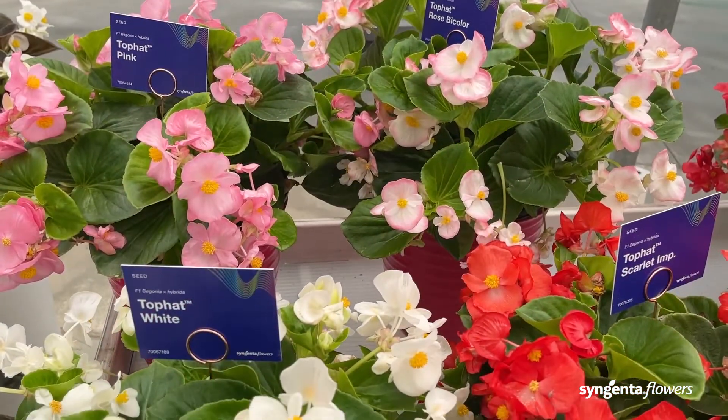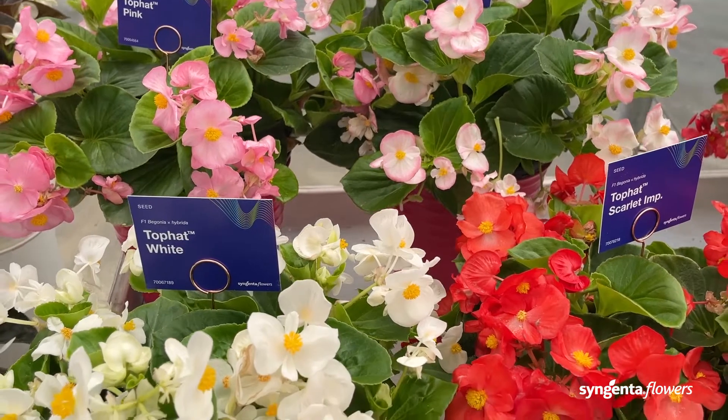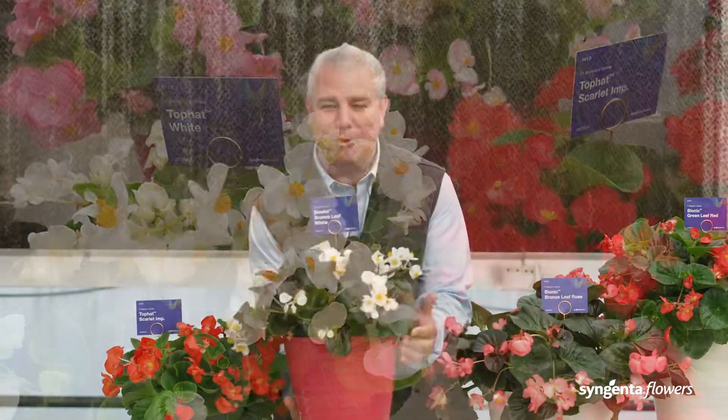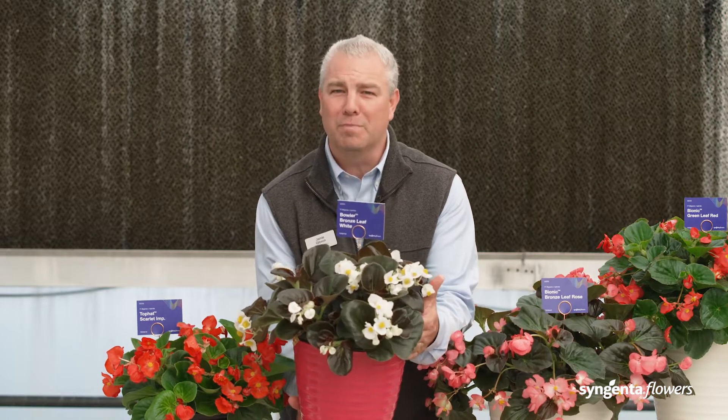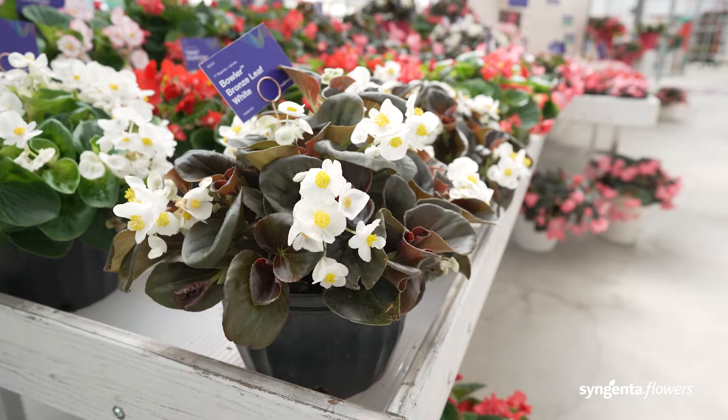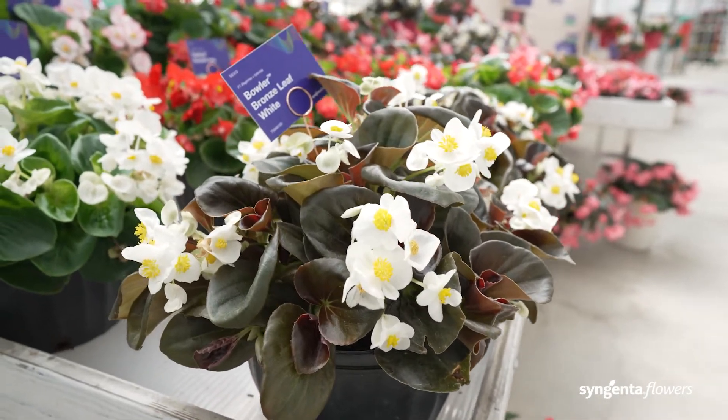We have four great colors for the landscape. We also have this chocolate foliage, white flowering Bowler — a Bowler Begonia. It's an Interspecific Begonia with strong garden performance, great for both sun and shade.